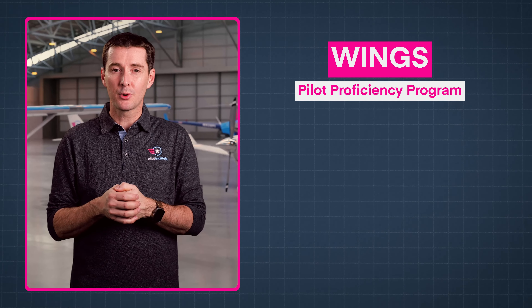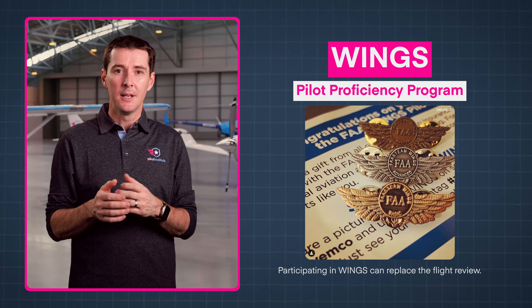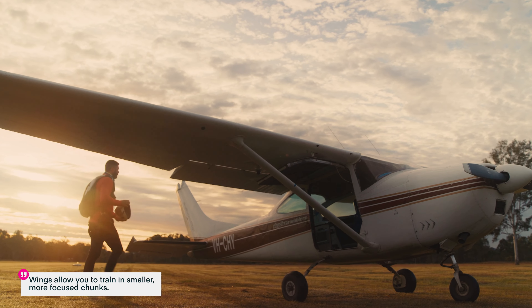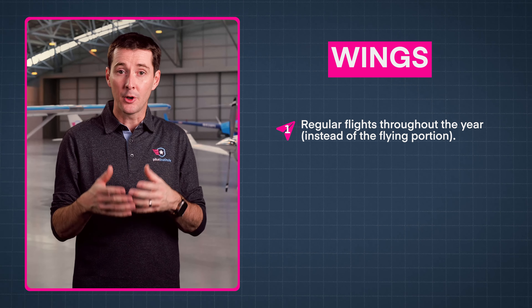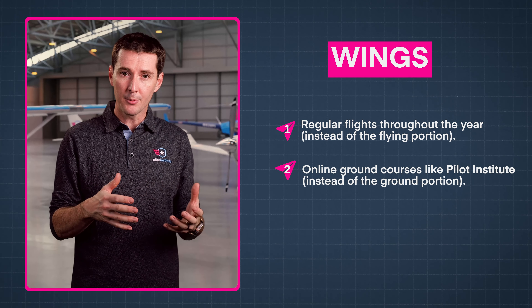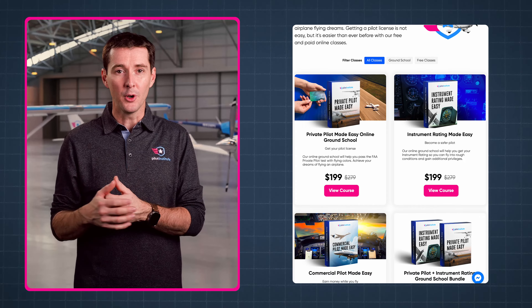You can also avoid the flight review entirely by participating in the FAA's Wings Pilot Proficiency Program. The Wings program is like a progressive flight review — instead of trying to cram everything into one flight, Wings allows you to train in smaller, more focused chunks. Instead of the flying portion of the flight review, you'll fly on a regular basis with your flight instructor throughout the year. And instead of the ground portion, you can take online courses from the comfort of your home.